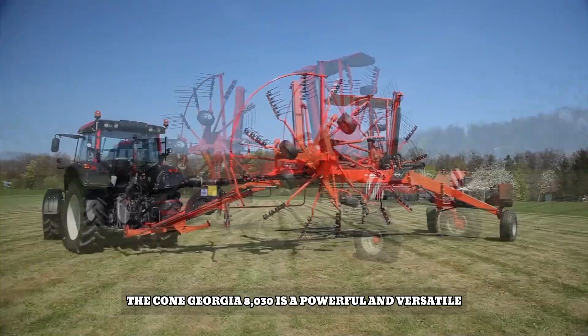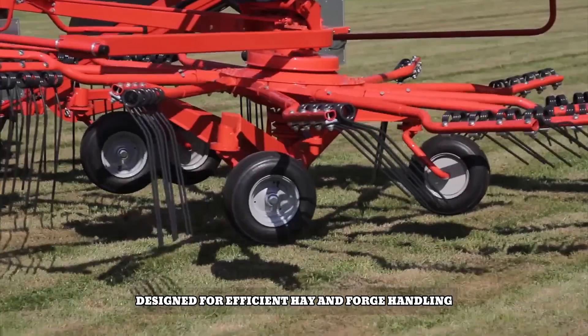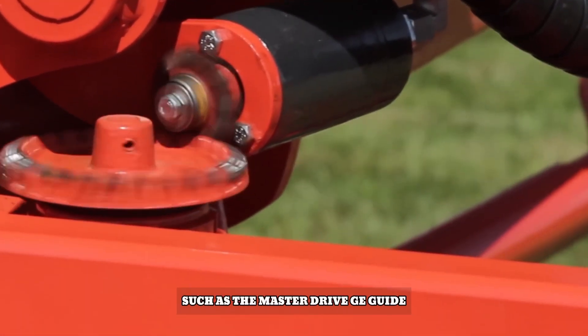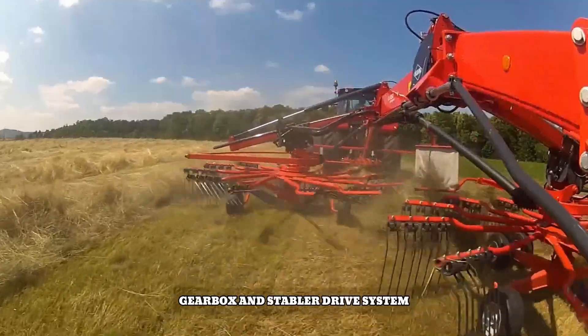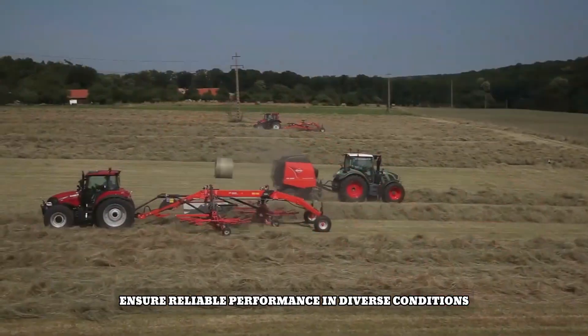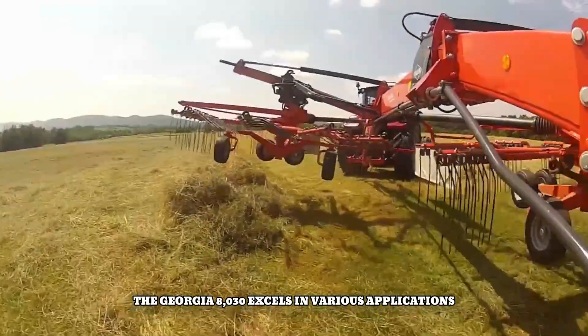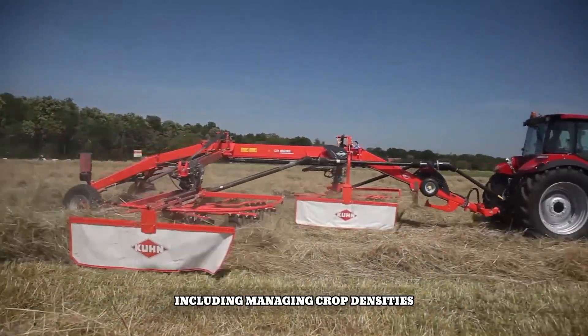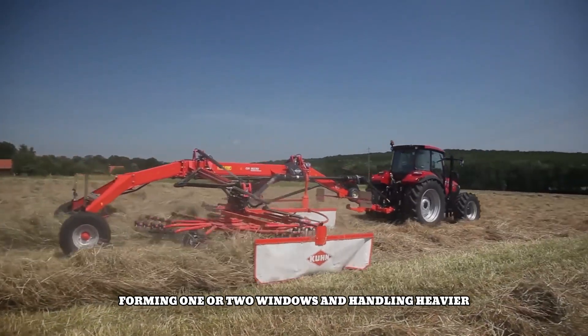The Krone Georgia 8030 is a powerful and versatile twin rotor rotary designed for efficient hay and forage handling. Its robust construction and advanced features, such as the master drive gearbox and stable drive system, ensure reliable performance in diverse conditions. The Georgia 8030 excels in various applications, including managing crop densities, forming one or two windrows, and handling heavy or light crop loads.